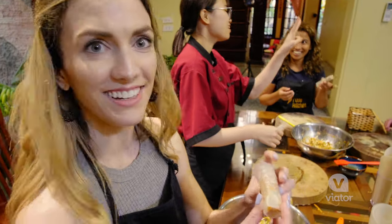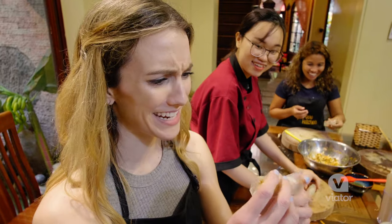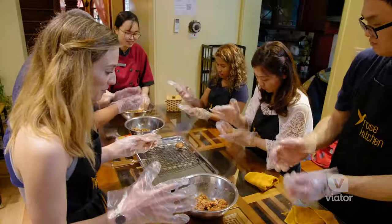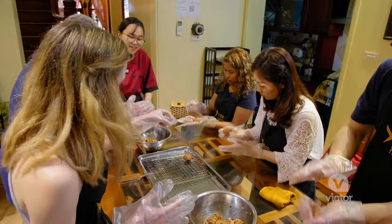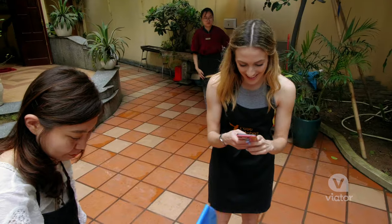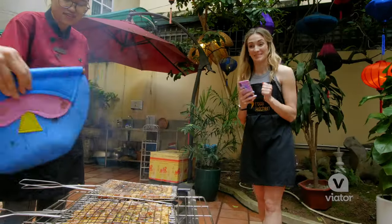Look at that — I made a spring roll! I did it, it's gorgeous. Now our marinated barbecue pork is being formed into little meatballs. Our goodies are cooking — oh man, it's gonna be so good!